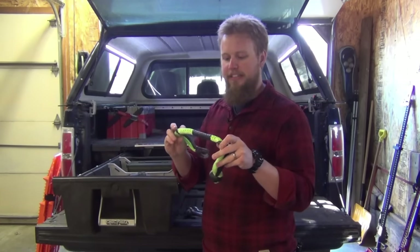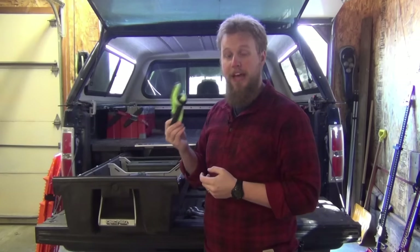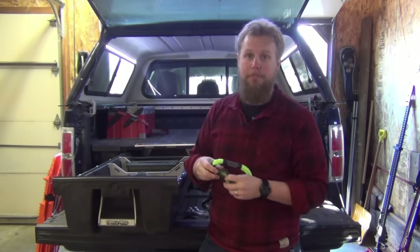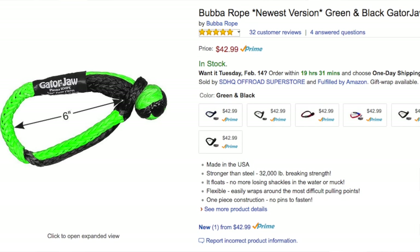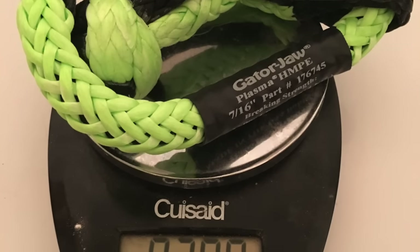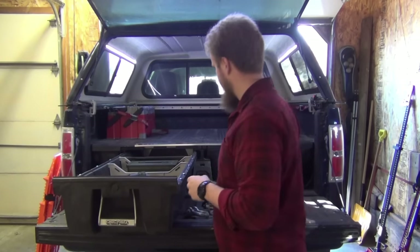The break strength on this is about 32,000 pounds, so it's actually stronger than a heavy-duty three-quarter-inch bow shackle. They are more expensive, but I'm going to start phasing out all of my steel bow shackles in favor of soft shackles. They're lighter, they float, they're brightly colored, they're hard to lose — just an all-around great piece of equipment.